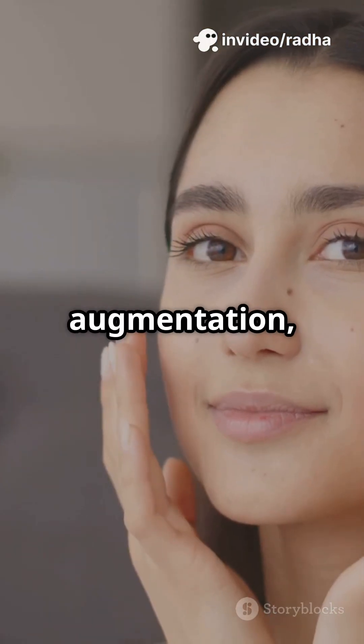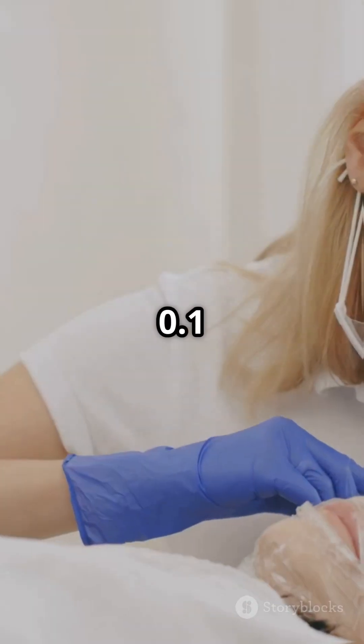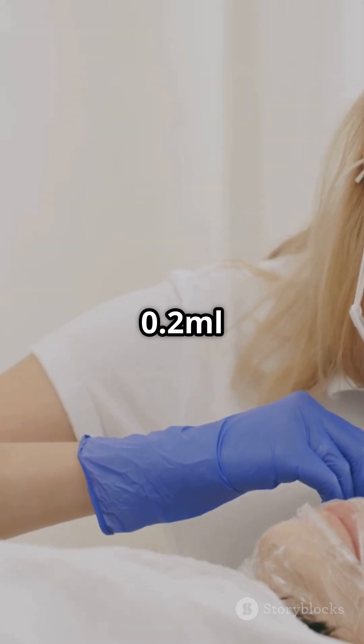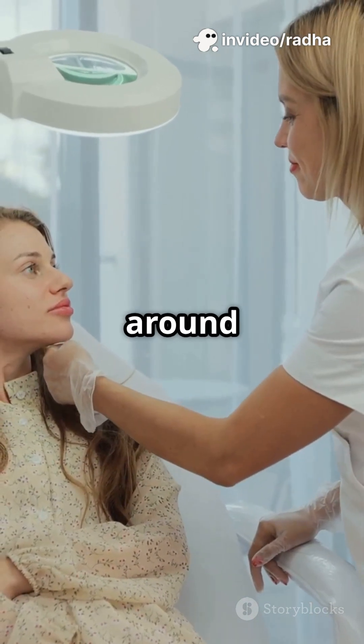For cheek augmentation, it's used as a filler in women over 21. A little goes a long way — just 0.1 to 0.2 milliliters to contour your cheeks, with a maximum of 20 milliliters a year if you're around 60 kilograms.